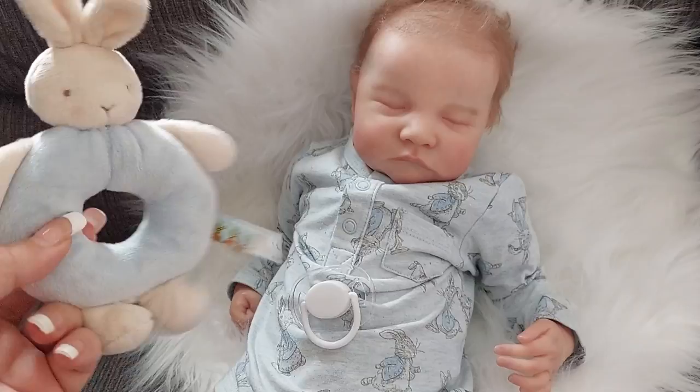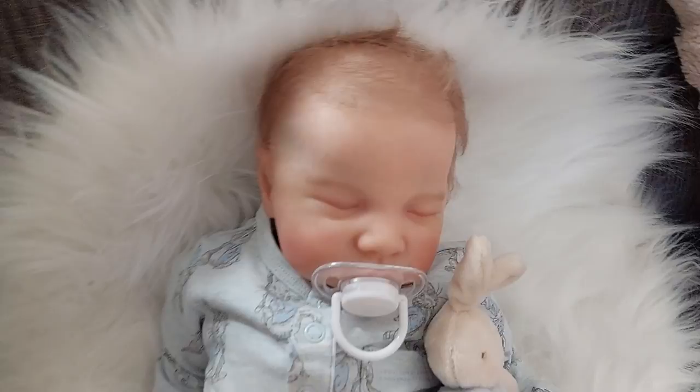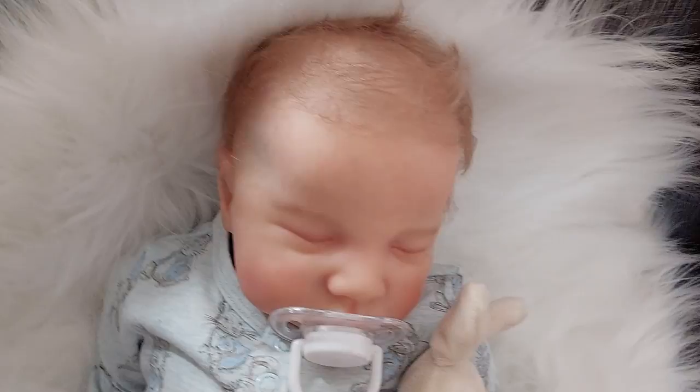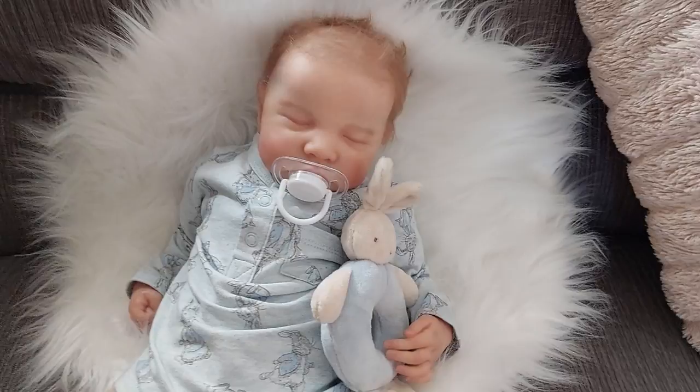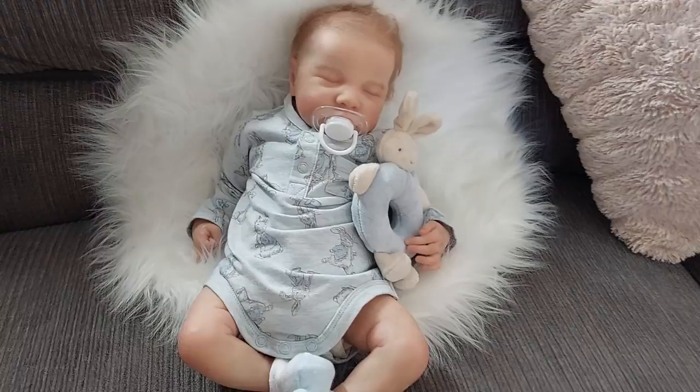He's got his little Bunnies by the Bay rattle, and he has the most gorgeous rooted hair — so fine and just so delicate. I just love my babies with very finely rooted hair. I do not like thick hair; it's just my personal preference. He is so gorgeous.